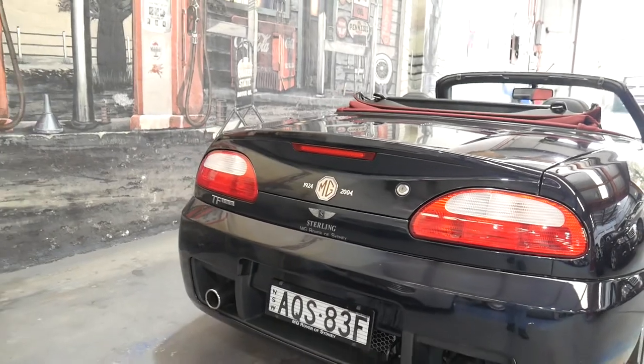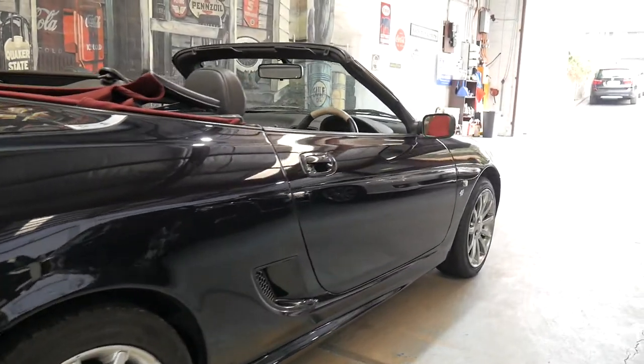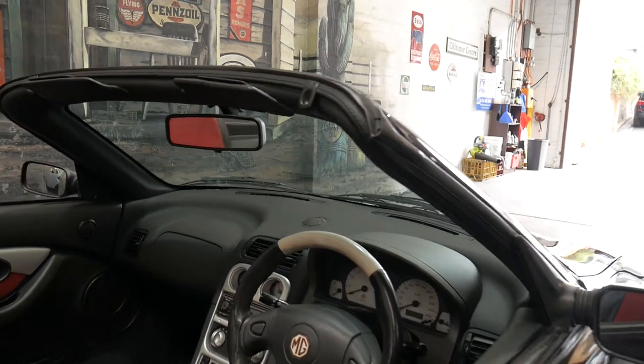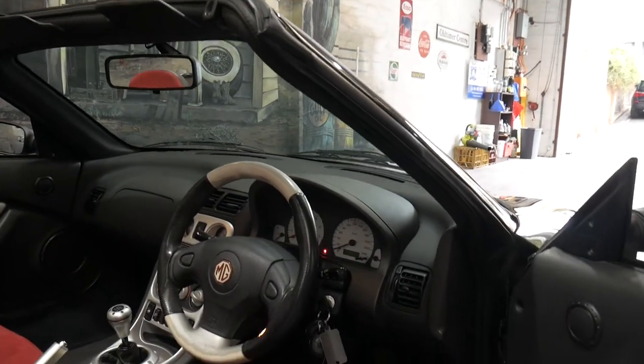So it's a TF160. The special edition came with these beautiful multi-spoke alloy wheels. It also came with Alcantara interior and stainless steel.